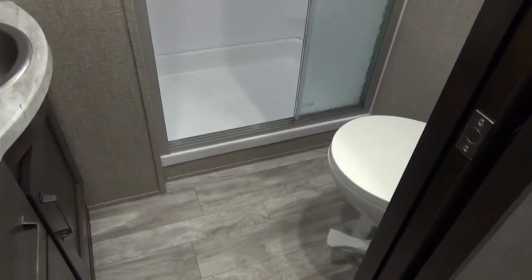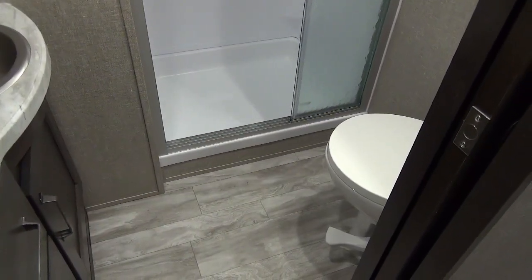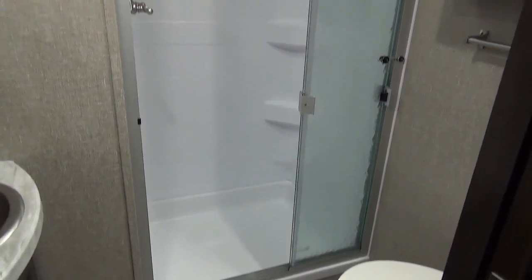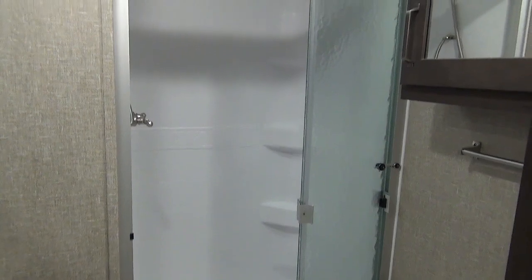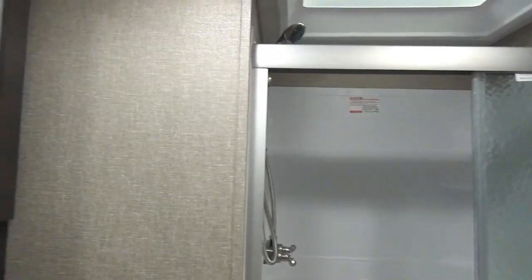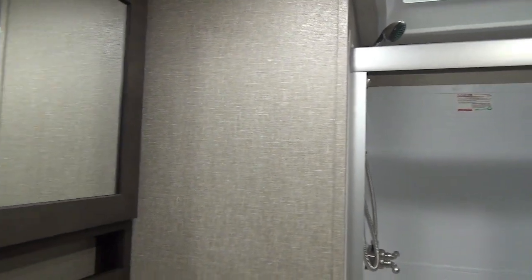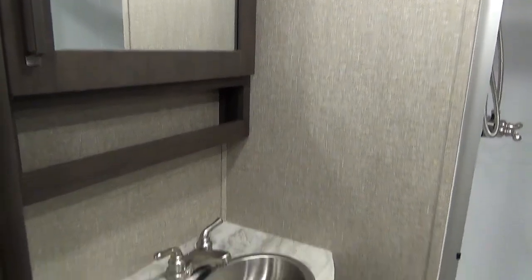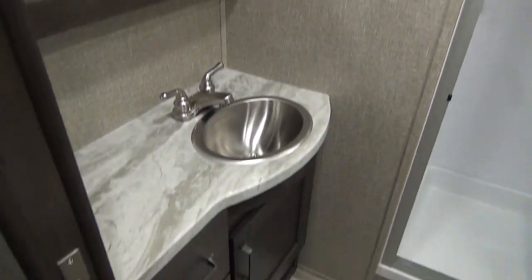Here we are taking a look at the bathroom in the 260RD. We have a foot flush porcelain bowl toilet and a nice wide entry door to our shower. They've upgraded to triple pane glass doors — I love to see that. Right across is our regular medicine cabinet above our vanity, a standard Grand Design vanity, with some storage underneath.